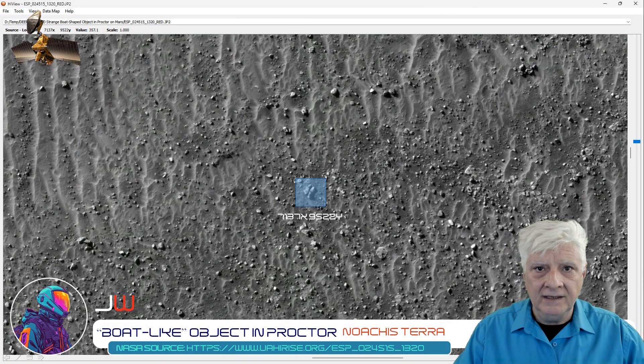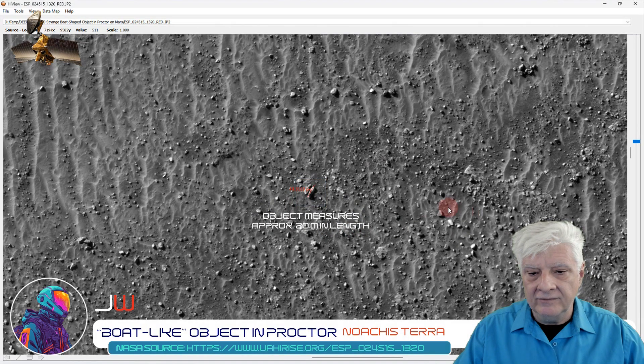I'll include the link to the HiView download in the video description. So here we are at 1-to-1 scale, actual size, and the anomaly is located at those coordinates — so you can go and find it in this high-res JP2 photograph for yourself. Here I've used the distance tool to measure the length of that object, just over 40 pixels in length.